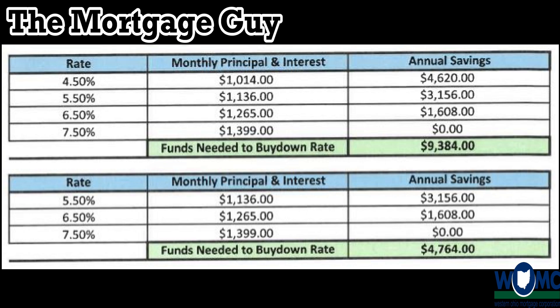People have heard of discount points and buying down the rate to save money. This is a temporary buydown. A 2-1 means in the first year you're two percent less than what the market rate is today, and in the second year you're one percent less than what the market rate is today.